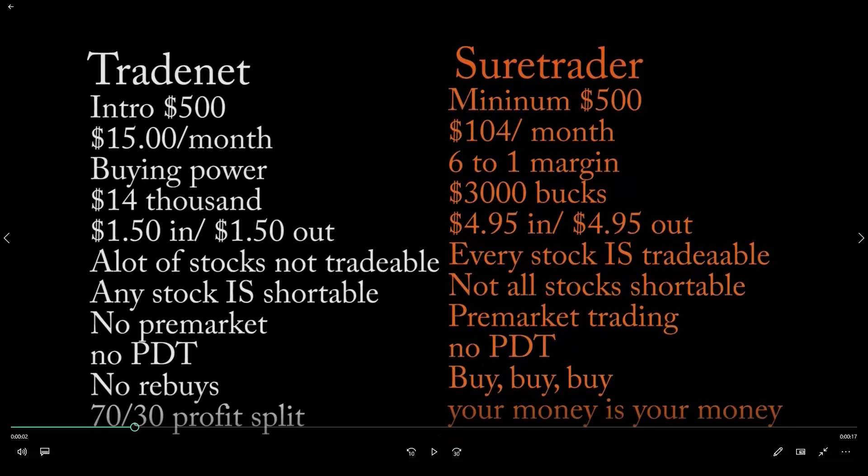A lot of people go to these two brokers — and a few others — because of the PDT rule. If you do not have $25,000 in your account, you cannot make more than three trades per week, which puts a damper on your trading. Trade Net is not located in the United States, so there is no PDT rule. Sure Trader is also not located in the US, so there is also no PDT rule — definite pluses for both.